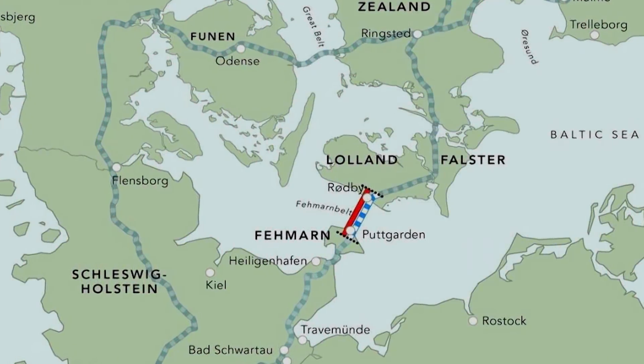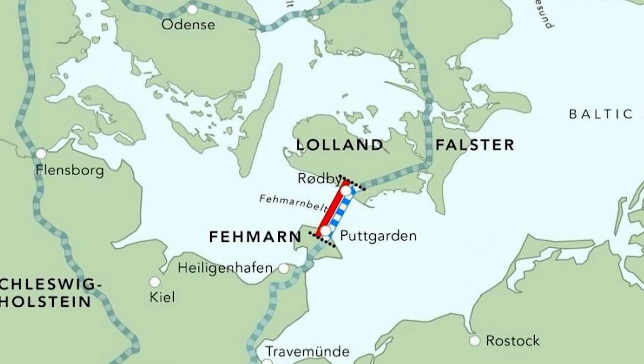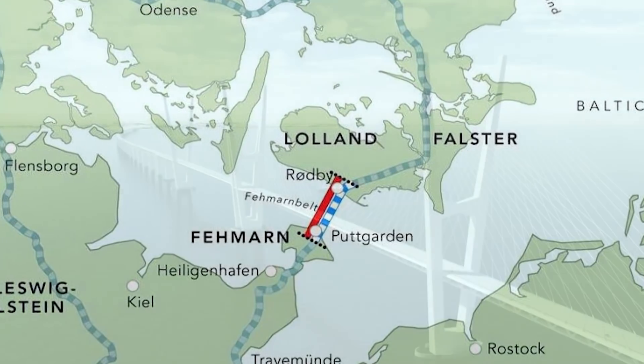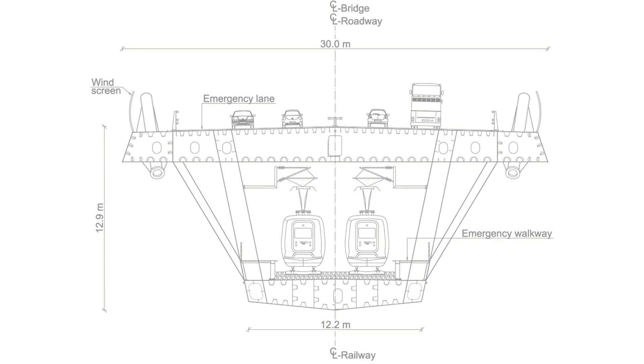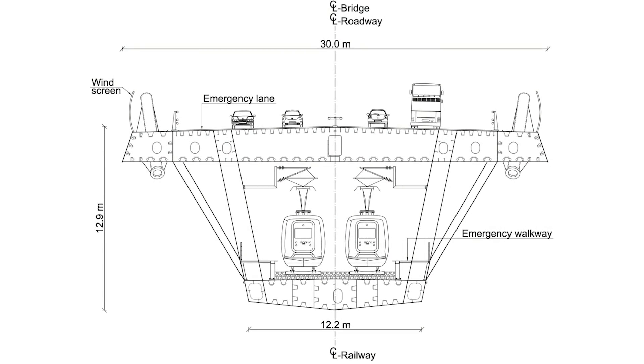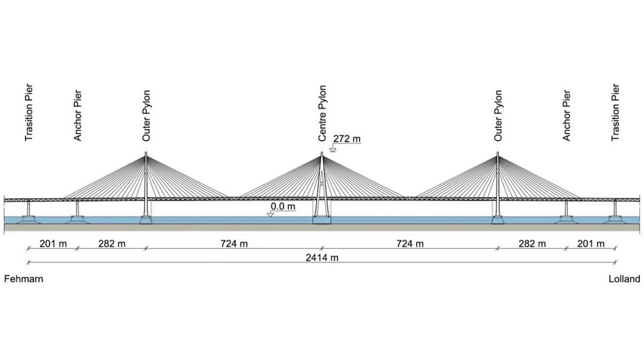The idea of connecting these two islands is several decades old. Various feasibility studies were done in the late 1990s and early 2000s. In all these cases, German and Danish engineers preferred a cable-stayed bridge as a technical solution that would carry a four-lane highway and two electrified rail tracks. Bearing in mind it had for a long time been considered feasible and justified, conceptual designs and detailed plans were also developed.